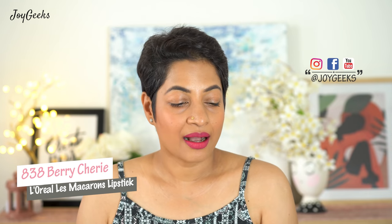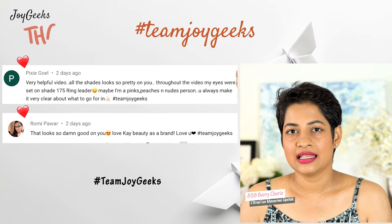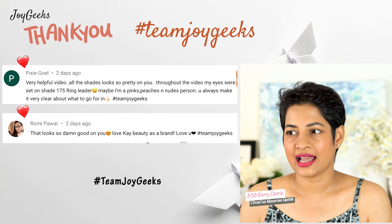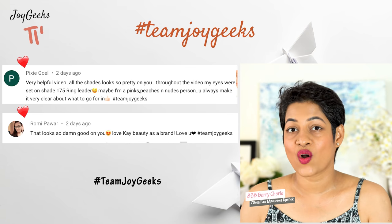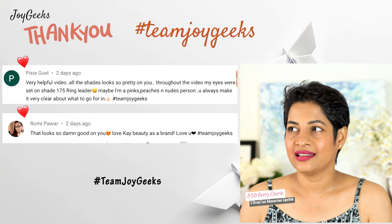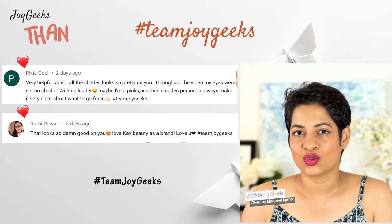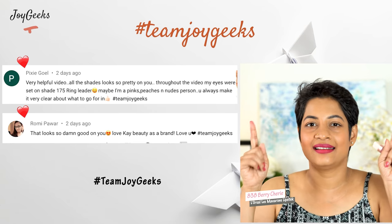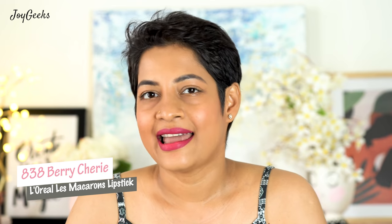You may want a comparison between these lipsticks and the Maybelline Matte Ink. I feel that these are probably more moisturizing than that. I haven't fully tested the long-stay performance the way I wore the Maybelline the whole day and checked. Maybe I'll add an update in the supers after I test it out post-shoot.